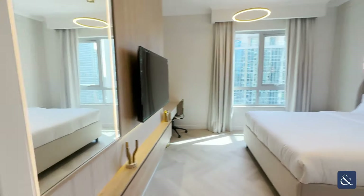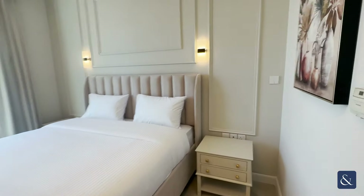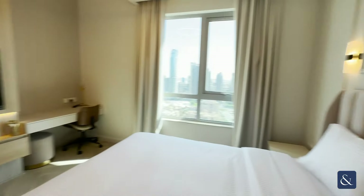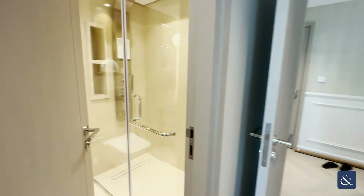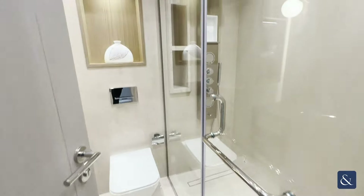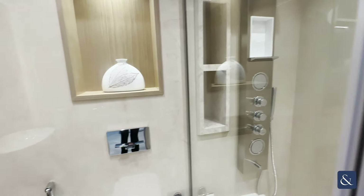And here is the second guest bedroom. The apartment is vacant and ready to be rented. Here we have our ensuite — again, upgraded shower panel there as you can see.